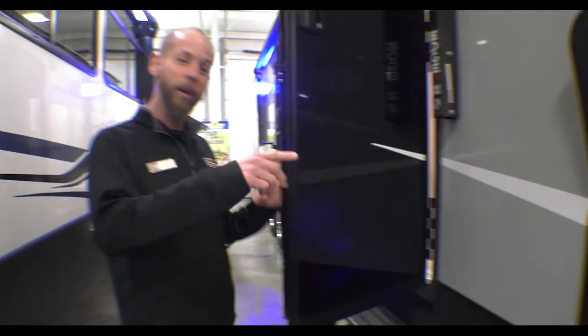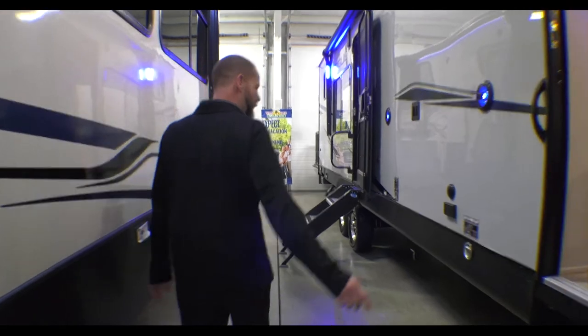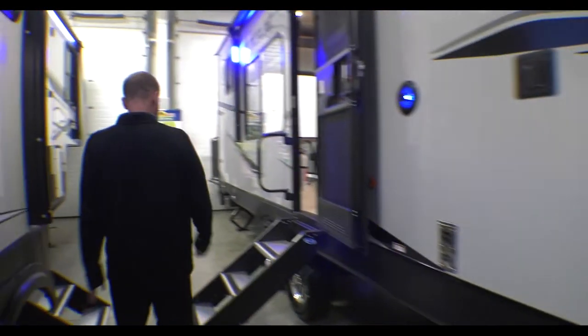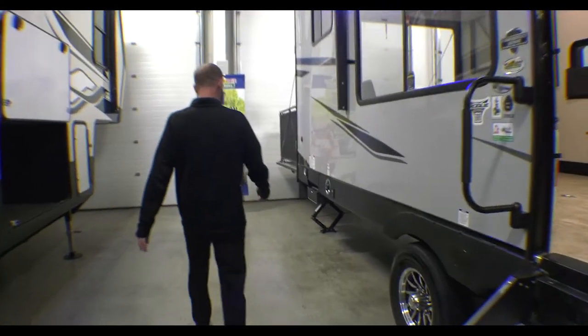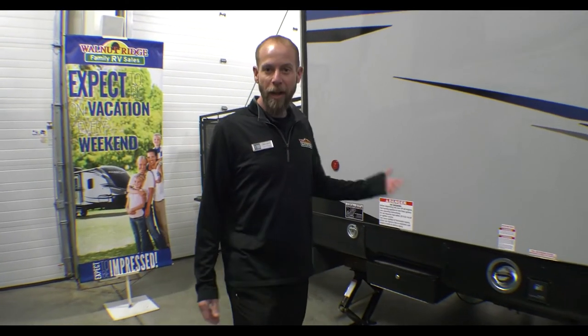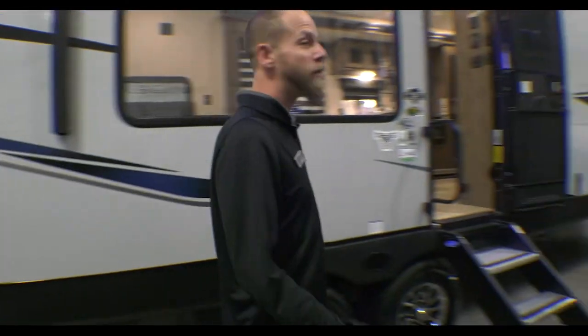Pass-through storage up in front, and they actually have little tie-downs so you can hold stuff. There is a generator prep on the other side, and a place to tie the dogs up. We've got a fuel station back here where you can fill up your side-by-side, generator, that kind of stuff. Hop inside.